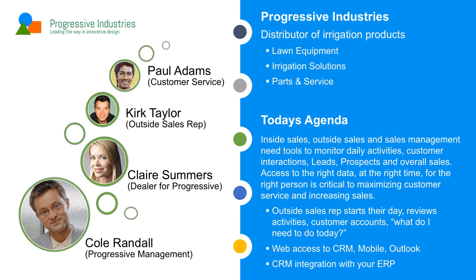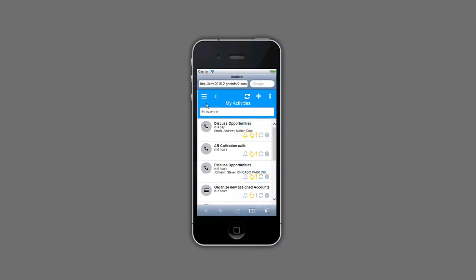He knows exactly what he needs to do — what's my to-do list, who are my accounts, who are my contacts. Kirk's alarm goes off in the morning on his phone. He wakes up and the first thing he looks at is what do I need to do today? I can see I've got some phone calls. I'm looking at all my activities. Here's one with Andrew Smith to discuss some opportunities — I could click and drill to see more detail.